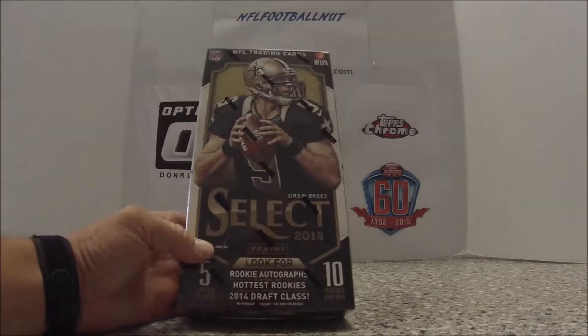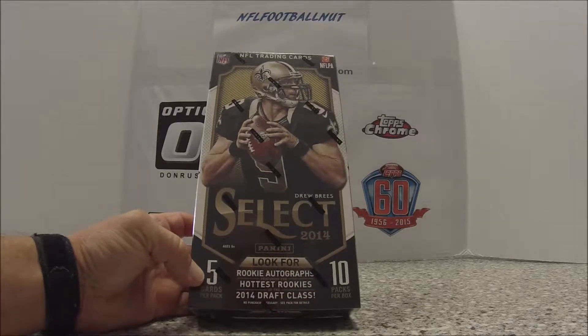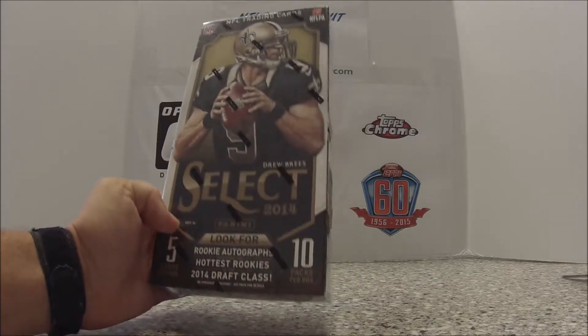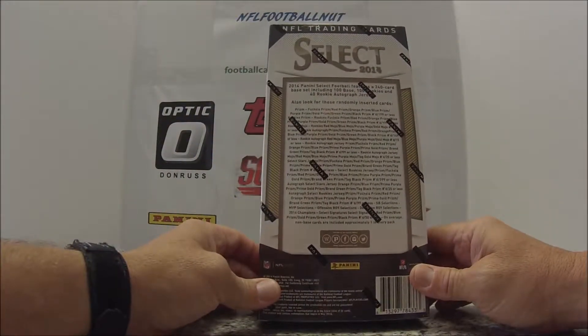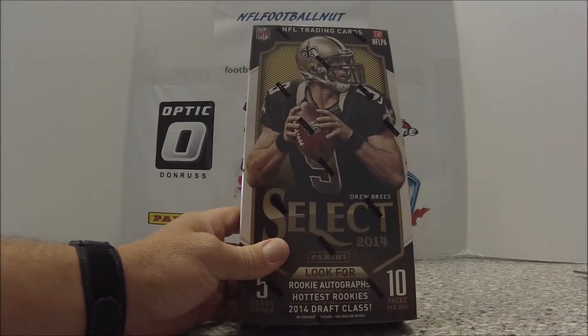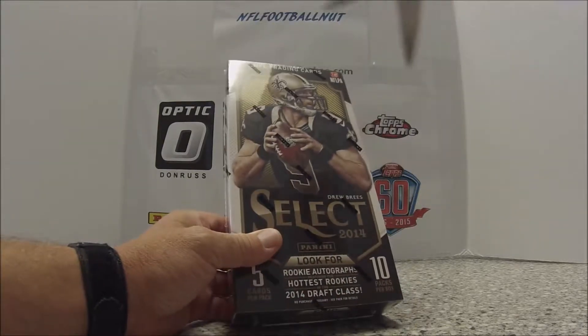I got a box of 2014 Select. There are 5 cards per pack, 10 packs per box, so 50 cards. I like the Select brand, I really do. I had 2013 the last time I did one. These are not 2014 — they were on sale at the Card World, so I picked up a box.